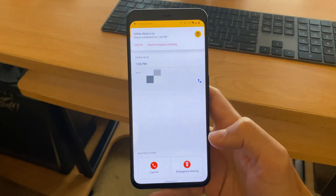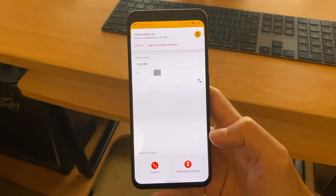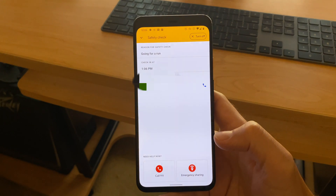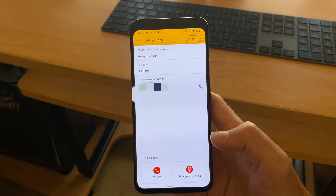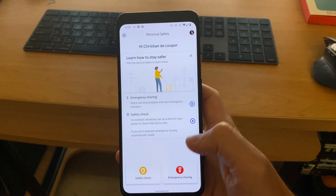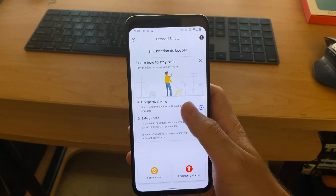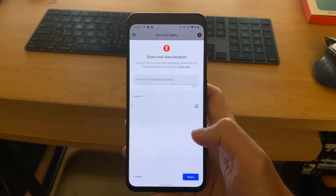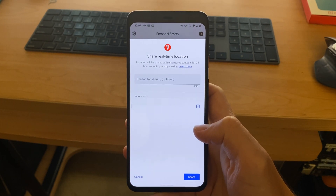A good example of why this might be useful is if you're walking home alone at night. You can set a check-in time after which the app will check in with you when you should be home. If you don't make it home, the app will alert your emergency contacts. There's also now a way to trigger emergency sharing. With the emergency sharing feature, you can quickly alert your emergency contacts that you're in trouble, and your phone will share your location with them in real time through Google Maps.